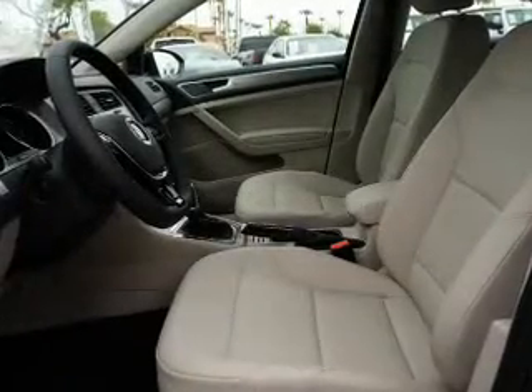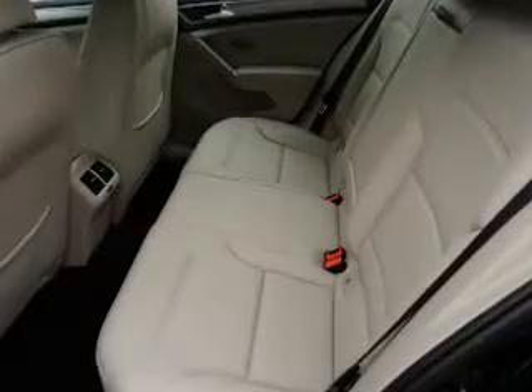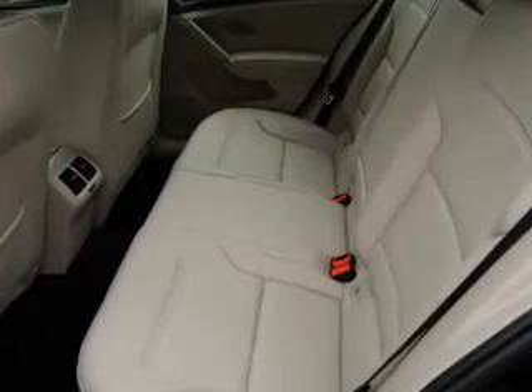Inside you'll find Bluetooth connectivity, Sirius XM satellite radio, steering wheel controls, push-button start, and a backup camera.